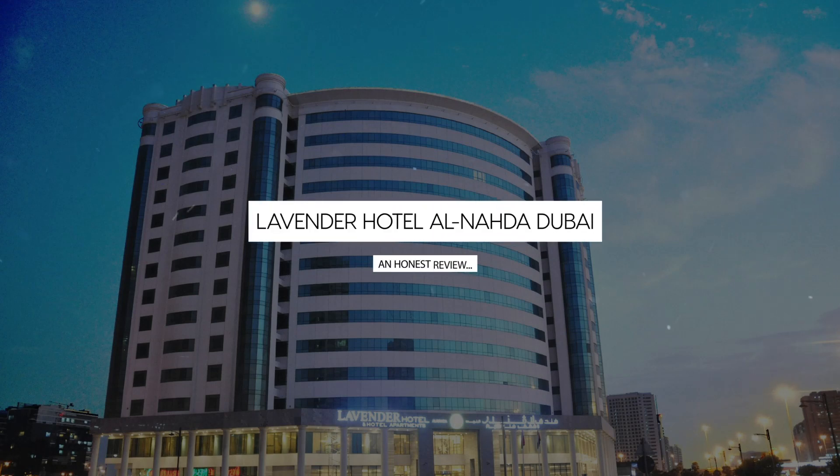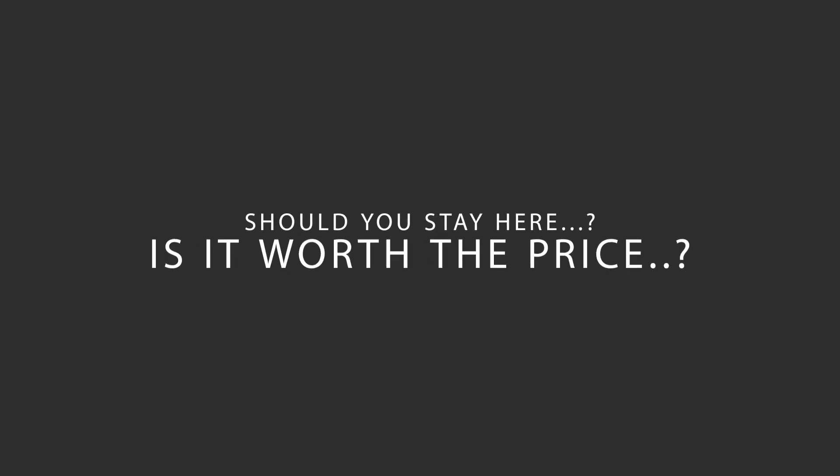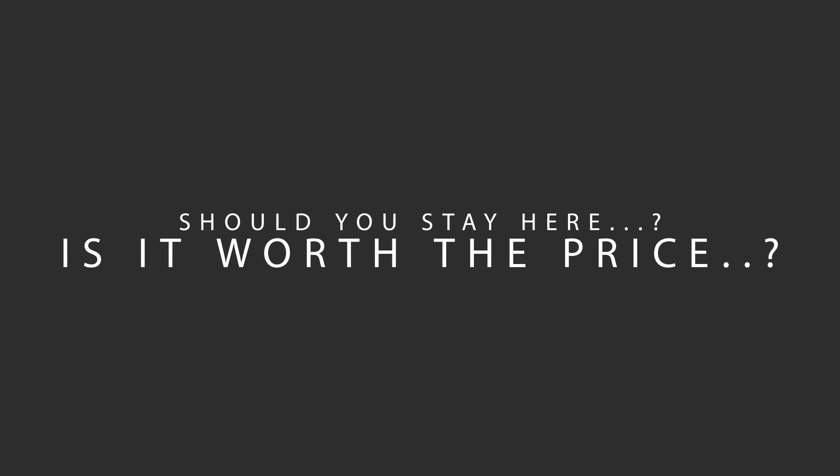Today, we're diving deep into a review of Lavender Hotel Alnada Dubai, located in Dubai, UAE. Let's find out if this hotel lives up to its reputation, and if you should stay there.